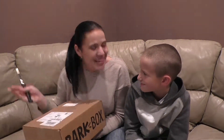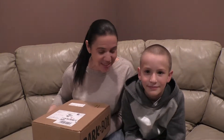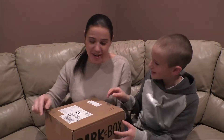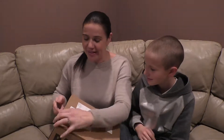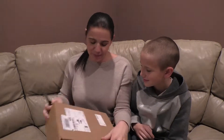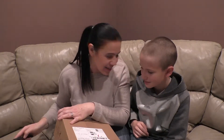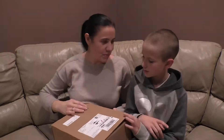So are you excited buddy? This is my son — we got the dog for him actually, so he's really excited to get the dog some new toys. I'm going to open it with the knife and then you can take a peek inside. What we'll do is you pull out one item at a time, okay? I'll just put it on the table.